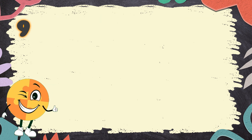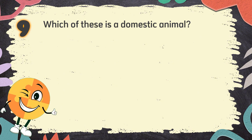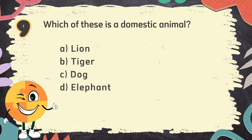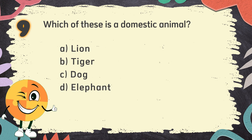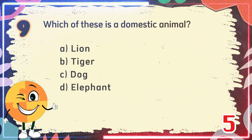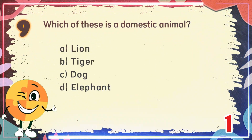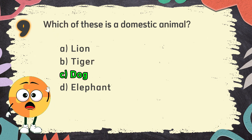Number 9. Which of these is a domestic animal? The choices are: A. Lion, B. Tiger, C. Dog, D. Elephant. The correct answer is C. Dog.